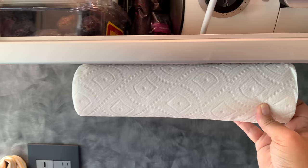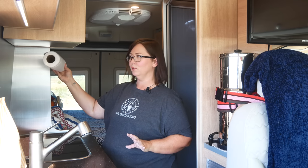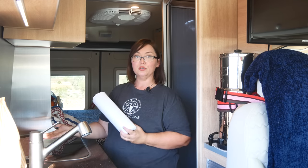You might have noticed I have not changed anything on the back wall or attached anything to it. I like to live in the space for a bit to see where I want to grab things. I thought about putting paper towels here, but that might get in the way of my Instant Pot, which I usually cook right here.